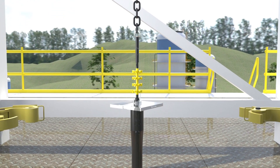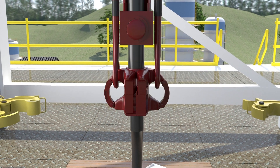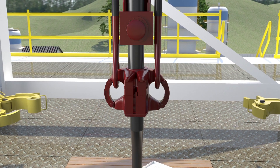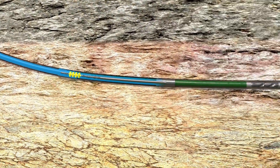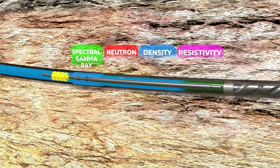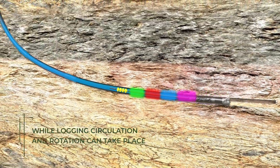At total depth, the logging process begins immediately. Using the RIGS MUD system, the logging tools are pumped down and latched into place within the Cordax steel collars. The logging tools are acquiring data in memory as the bottom hole assembly is tripped to surface.